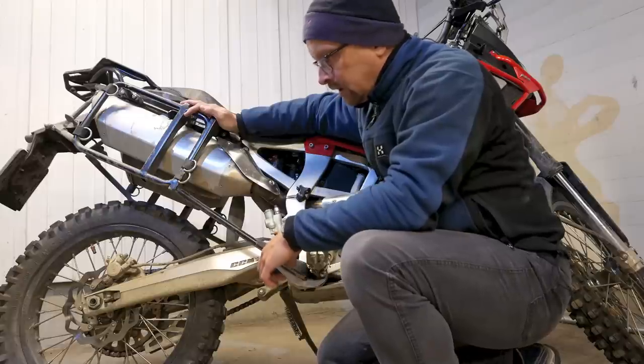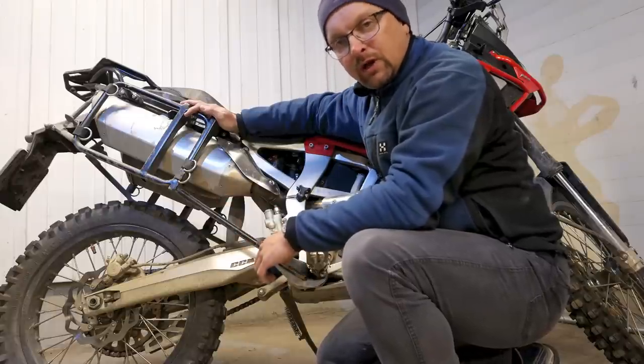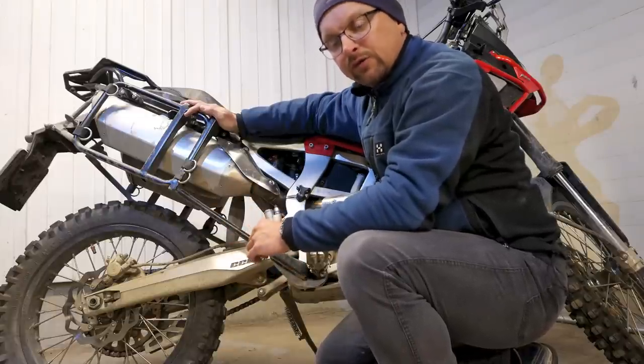These MT21s are road legal, so I think that's a very good tire for that bike.